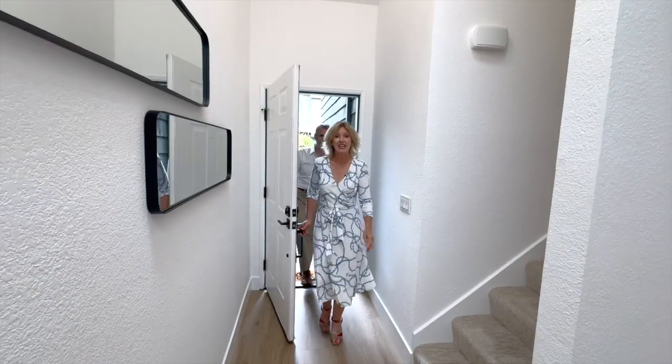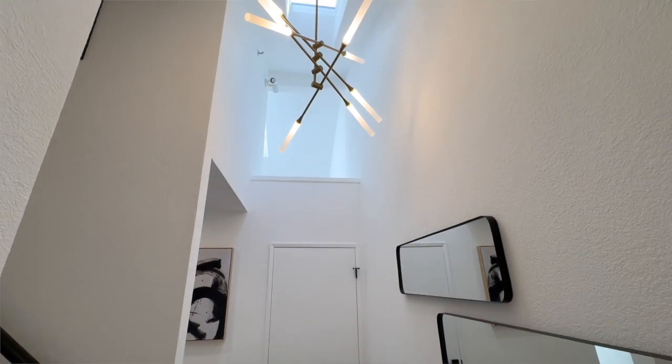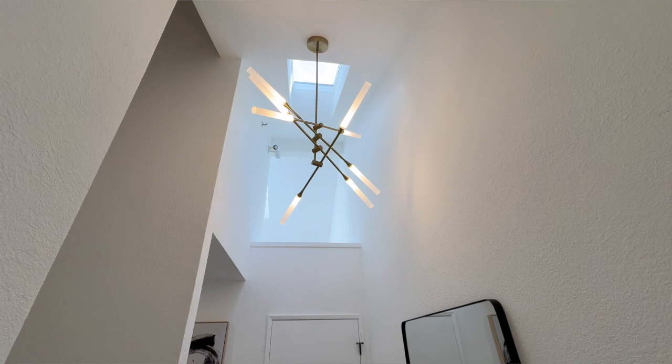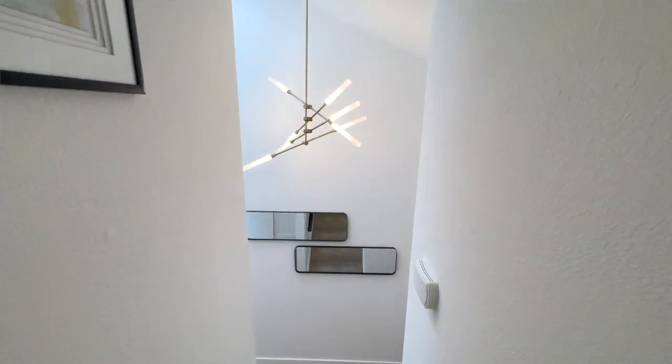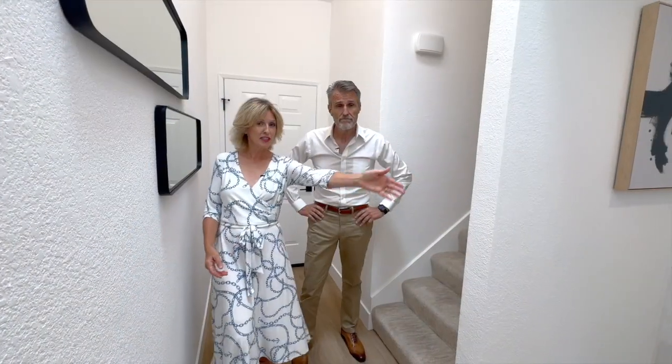When you walk into the entryway, you're greeted by this sun-drenched room because we've got a beautiful skylight above letting all that light in. We've also got some beautiful lighting throughout the house, and we start here at the foyer with this beautiful LED chandelier. Let's now progress into the living room.